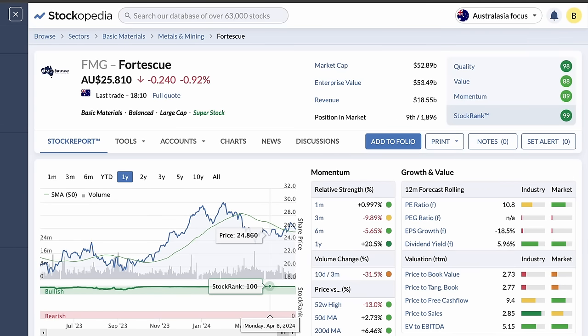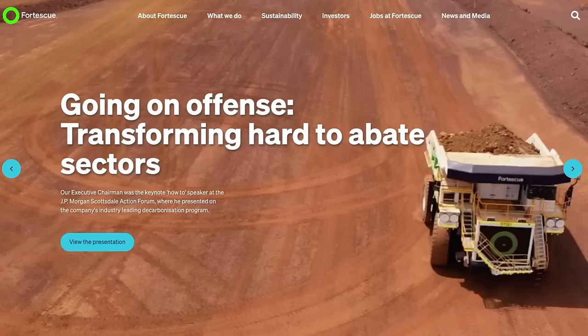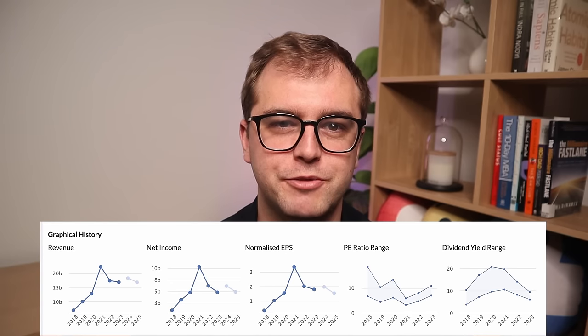Second up is Fortescue, ticker FMG, with a dividend yield of just under 10%. Fortescue is a favourite among Australian dividend ETFs, as it is one of the larger cap stocks on the list. They operate in the metals and energy sector — on the metal side, Fortescue extracts mainly iron, while on the energy side they are involved in developing green energy, hydrogen and ammonia. Their financial performance has flatlined in recent years, having peaked in 2021 in terms of revenue and profitability. It remains a favourite dividend stock for the Australian market, and with a yield this high, it's no surprise.